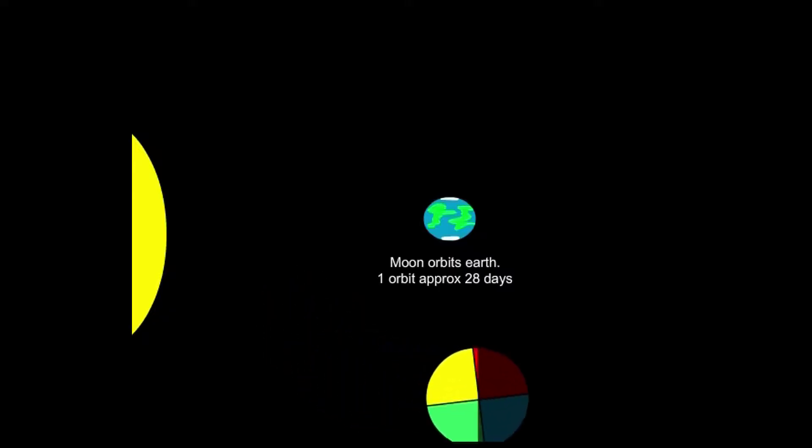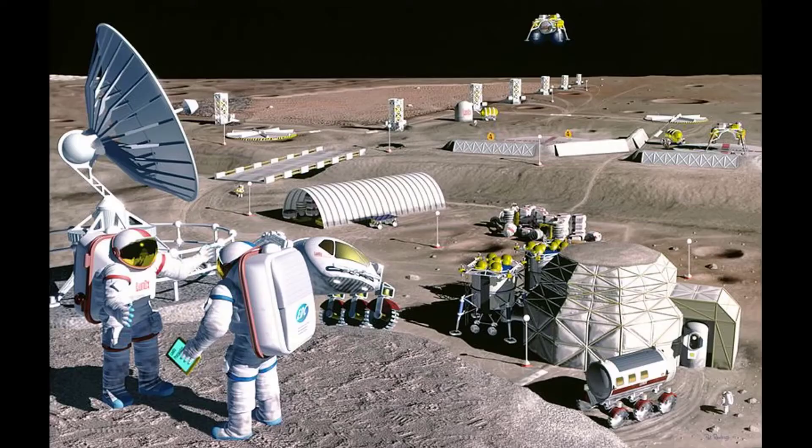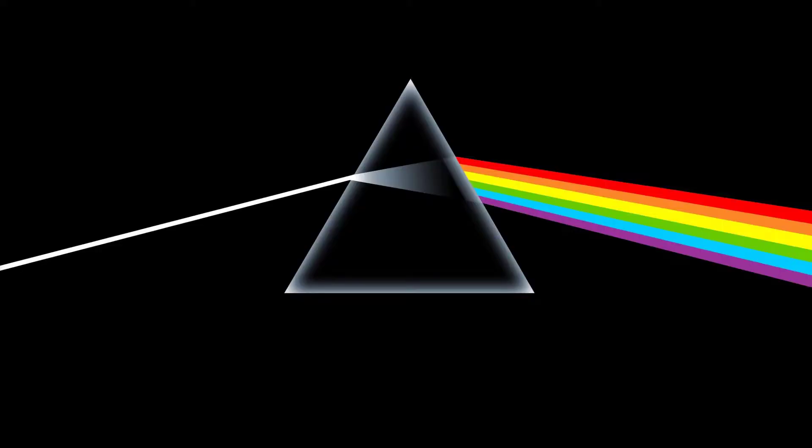Over the course of one orbit of the Earth — over the course of one month — if you had a moon base on the moon, you would have 14 days of sunshine and 14 days of darkness. So there's no such thing as a dark side of the moon that's permanently dark. At any one time, half the moon is dark and half the moon is light, but there's no permanently dark side of the moon.